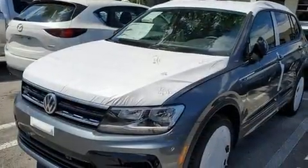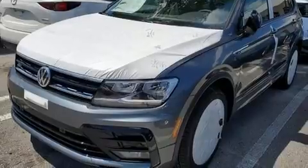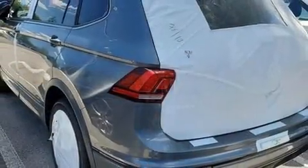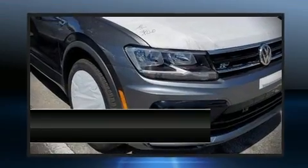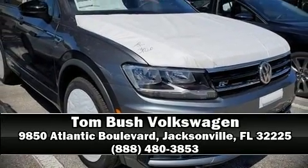An emergency communication system and four-wheel disc brakes with ABS round out the safety features. Our knowledgeable sales staff is available to answer any questions that you might have. Call now to schedule a test drive.